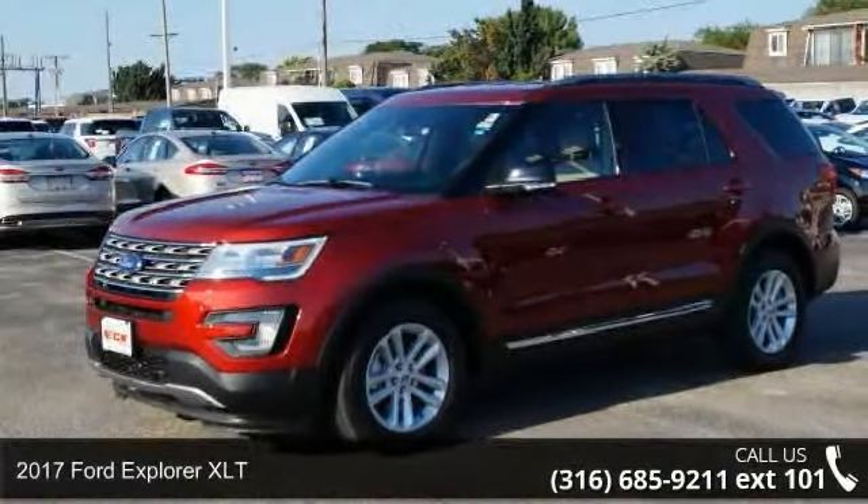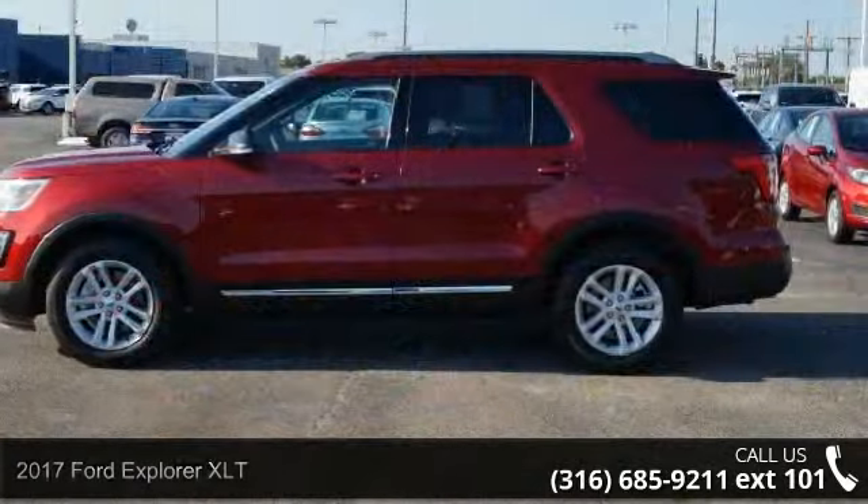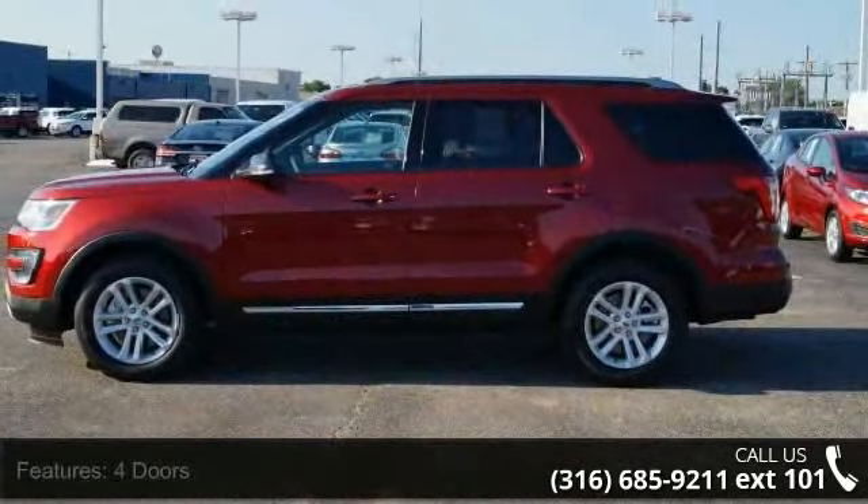Imagine yourself in this 2017 Ford Explorer XLT. If you are looking for an automobile with great features, look no further.